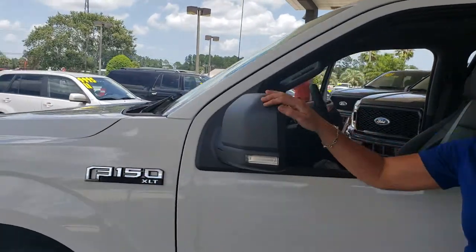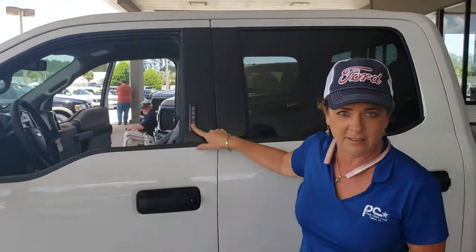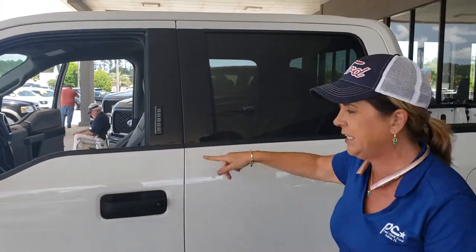We've got, of course, the classical mirrors, blind spots, heated mirrors. We have the keyless entry key code to get in. That's called being smarter than the kids — don't give them the key.